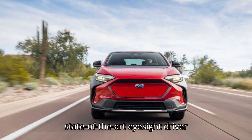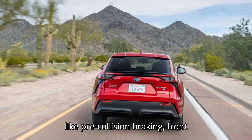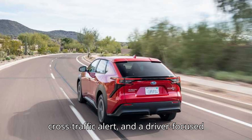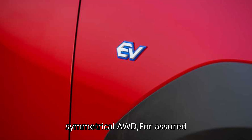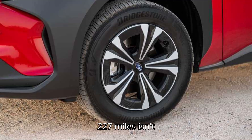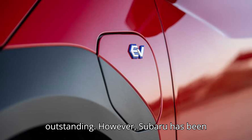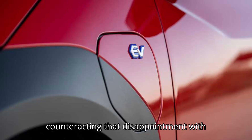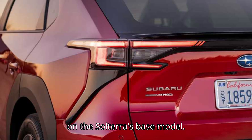The Solterra packs Subaru's state-of-the-art EyeSight driver assistance tech, which includes features like pre-collision braking, front cross-traffic alert, and a driver-focused distraction mitigation system. The Solterra also has Subaru's vaunted symmetrical AWD for assured handling in bad weather. A top range of 227 miles isn't outstanding; however, Subaru has been counteracting that disappointment with seriously affordable $0 lease deals on the Solterra's base model.